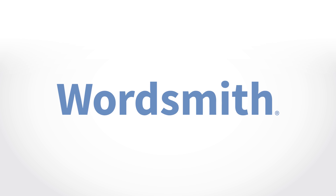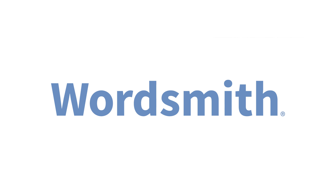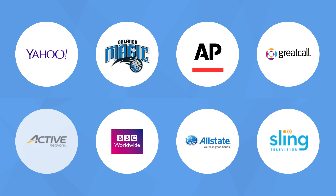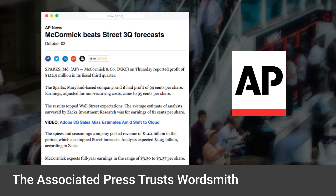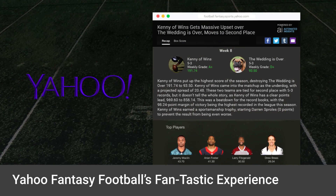Wordsmith by Automated Insights is a natural language generation technology that allows users to produce human-sounding stories from data. Hundreds of customers, including Allstate, The Associated Press, and Yahoo use Wordsmith to generate more than 1.5 billion pieces of content per year, making the company the largest NLG provider in the world.